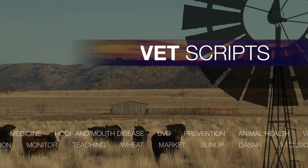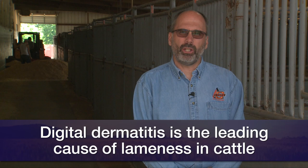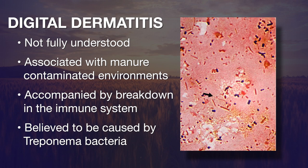Digital dermatitis, commonly referred to as hairy heel warts, is the leading cause of lameness in dairy cattle worldwide. It was first discovered in 1974 in Italy and made its way to the United States in New York dairies in 1980. We're beginning to see this problem more in beef cattle. The disease is not fully understood, but we do know three common factors: it's associated with manure-contaminated environments, there seems to be some breakdown in the immune system, and there are several bacteria involved, but one commonly found is called treponema.